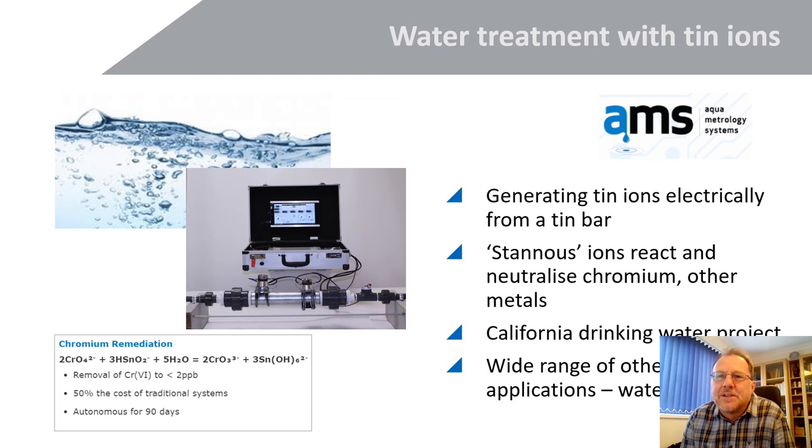In the case of water treatment with TIN ions, this is a company called Aqua Metrology Systems. They generate TIN ions electrically from a tin bar, producing Sn2+ ions that leach into the water and react, neutralizing chromium and other metals. California has a very significant problem with chromium in its drinking water, and this project has been very interesting. AMS is also now looking at a wide range of other applications in water treatment — including wells and water tanks — and potentially reducing corrosion in water tanks.